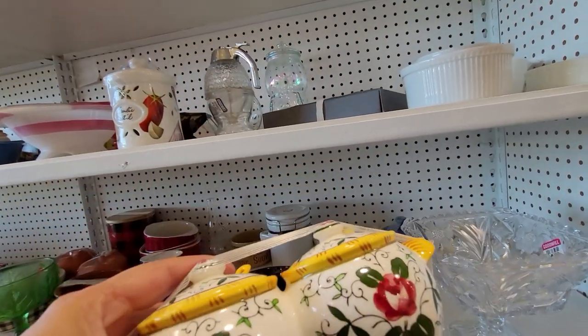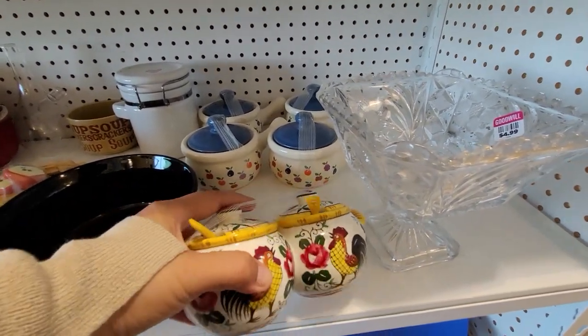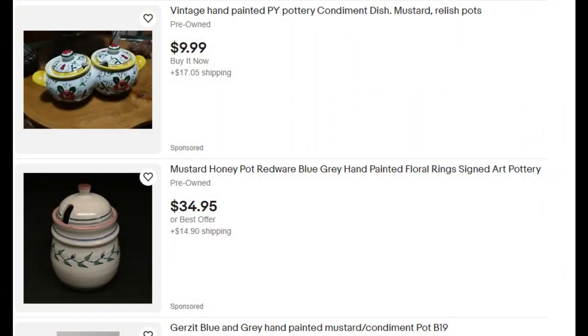Here is a condiment jar. It's not Italian pottery — or it may be — but it's made by a mass-produced company. There are no markings on it. It is cute, however the comps are really low and I couldn't find a sold comp that matched it.